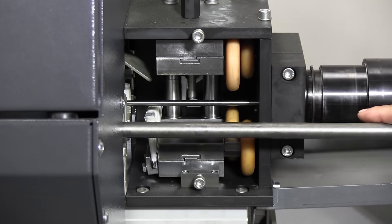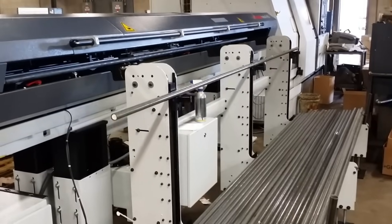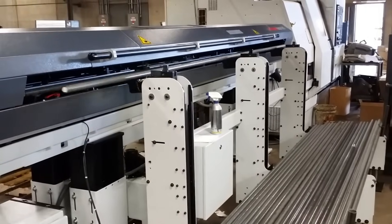Whether it's a long bar feed or it has a casting or a short bar feed, and how easy it is to load — that's all in one breath, right? And we talk about this a lot.